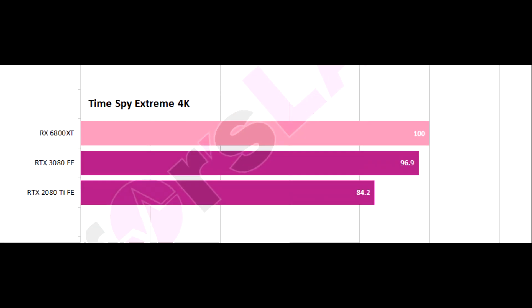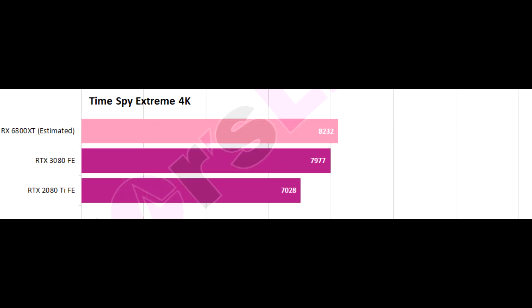Moving on, the second benchmark included was Time Spy Extreme, which uses the DX12 API and does run at 4K resolution. Here, the 6800 XT only leads by a mere 3% margin and is just 19% ahead of the 2080 Ti. So not as big of a margin as we saw in the Fire Strike Extreme benchmark; however, the fact that we're seeing a win here does bode well for the 6800 XT. And remember, these results could be from an early engineering sample running lower clocks and early drivers, so there could be some room for improvement here.